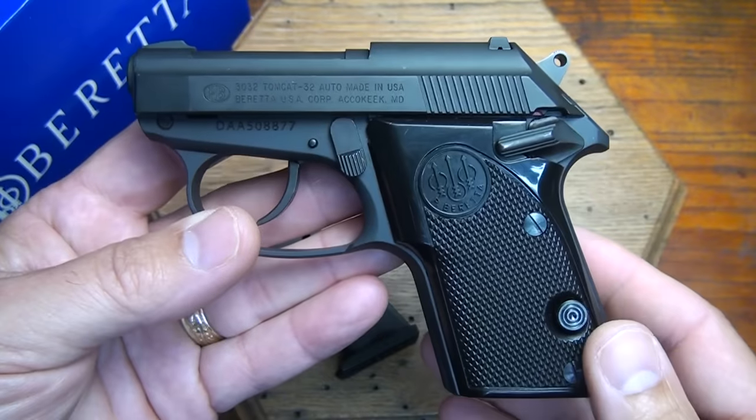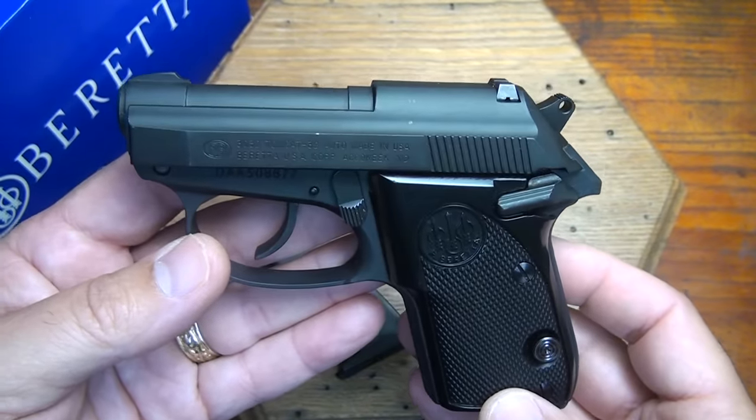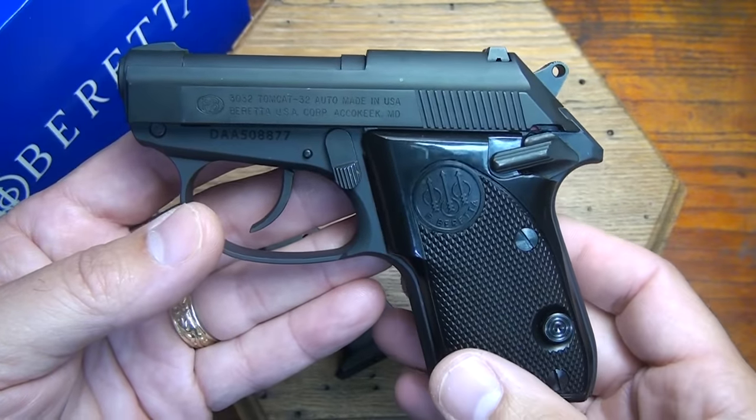The .32 ACP is not known for its exceptional self-defense capability, but with modern firearm ammunition, the .32 ACP is an effective round if used properly.